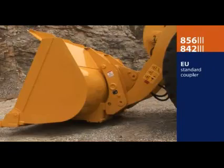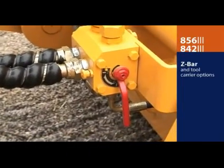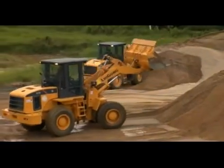The coupler is designed to EU standards, so it is compatible with a wide range of attachments. The Z-bar and tool carrier options on the 842 and 856 allow it to work stronger and smarter, but those specs mean little if your wheel loader is in the shop.